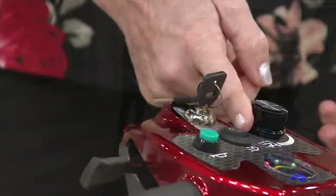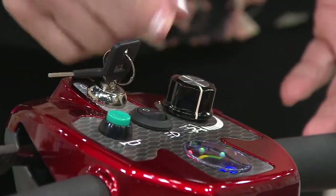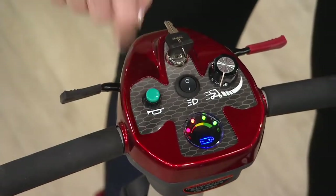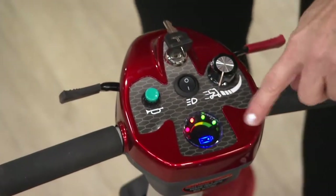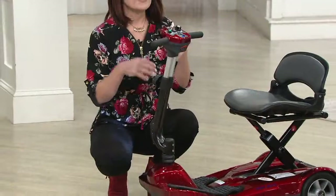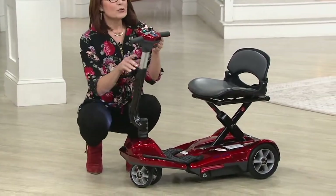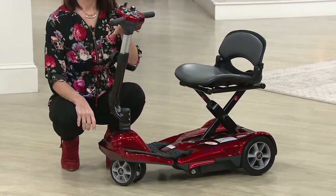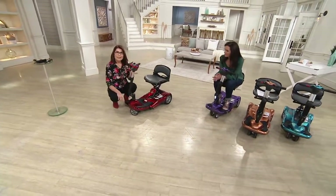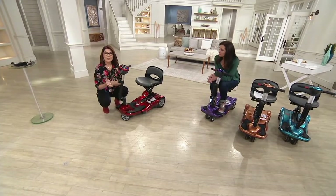Speed goes from zero up to four miles per hour. Here's a headlight for safety, a horn for safety, and an LED illuminated battery gauge. When you start to lose power, those lights will diminish and go black, so you'll visually know you need to start charging. There is some charge in the battery when you get it home, so you can give it a test drive, then charge it for four to six hours. A full charge gives you up to nine miles or two hours of continuous use.